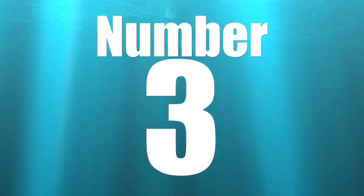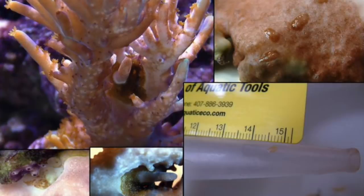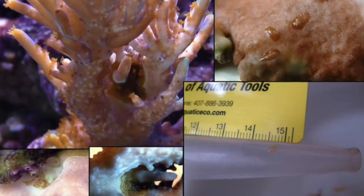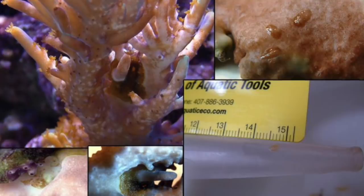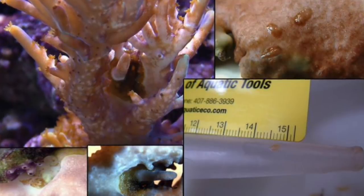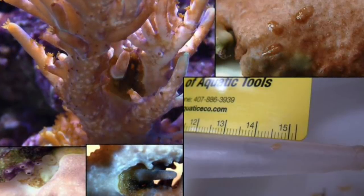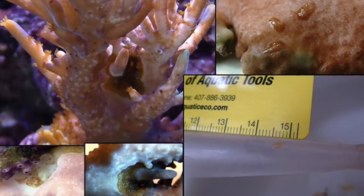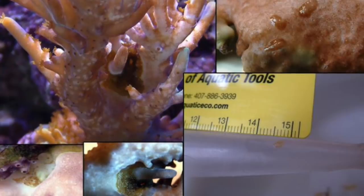Coming in at number three on our top 10 reef tank pests is the acropora-eating flatworm. These guys are pretty hard to spot in a reef tank and are often the demise of an acropora colony. Melreef has a little trick on his website: take the colony out of the reef tank, put it in a white bucket, mix up your dip solution first, then add the coral. Take a turkey baster and blow around on the colony and see if anything comes off.